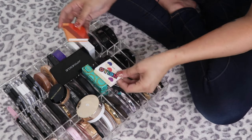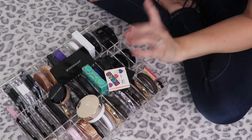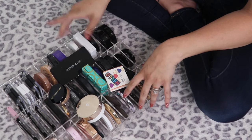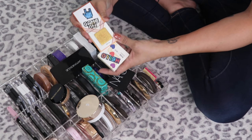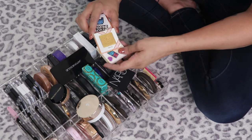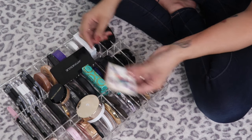I really like highlights and I actually work through them rather quickly when I use the same one consecutively, so I don't feel super bad about having a lot. The Tetris x Ipsy Highlight in Tetris Life — I loved this collection but this one is super duper gold and requires a bit of effort. I think I'm going to let this one go.